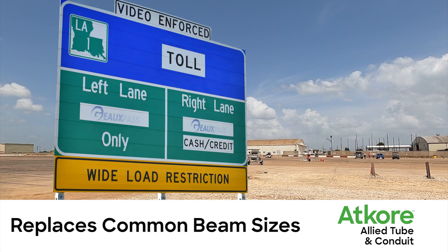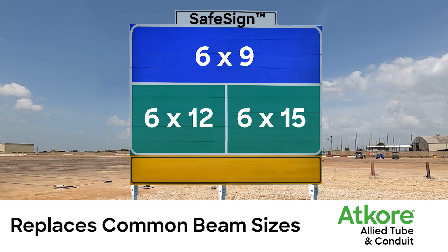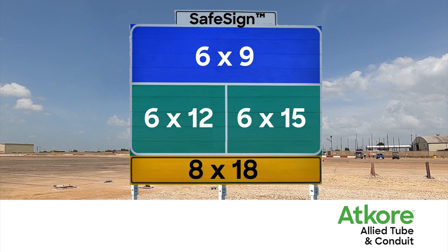The SafeSign Breakaway System is compatible with signs commonly mounted on 6x9, 6x12, 6x15, and in some cases even 8x18 S-beam and W-beam sections.